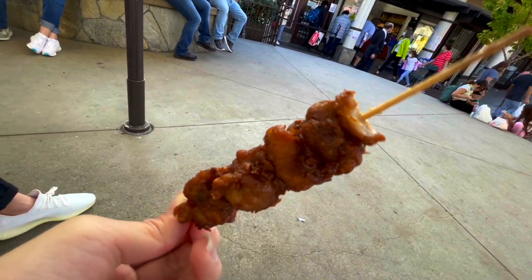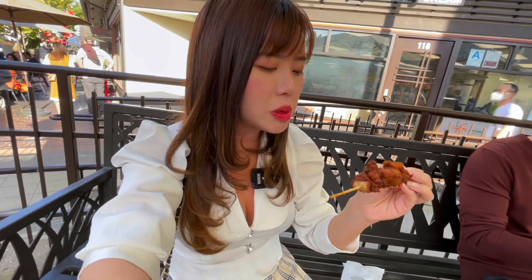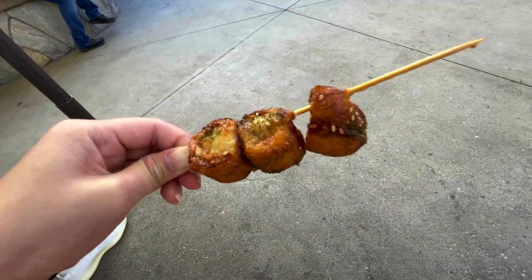This is the karaage chicken — it's like taking up the entire skewer. This karaage chicken is a bit dry. It's been sitting up for a while, I'm not sure, but I think it's okay. I probably wouldn't get this one again.